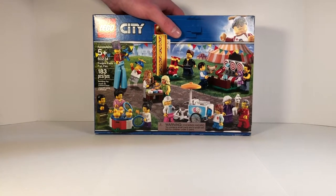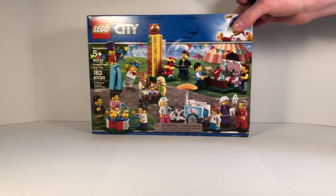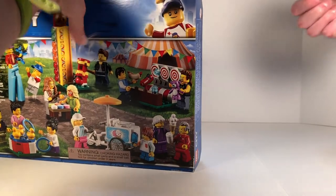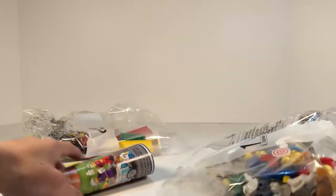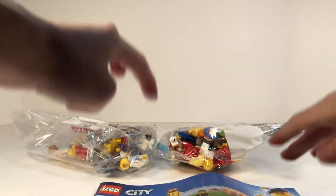We are going to go ahead and open this set up right now and see the contents inside. Then we will do a time-lapse video of the build, and then we will do our overall review at the end. There are two numbered bags in here and the instruction booklet.